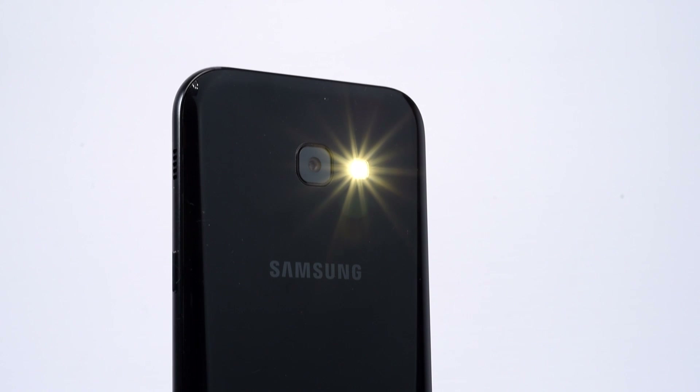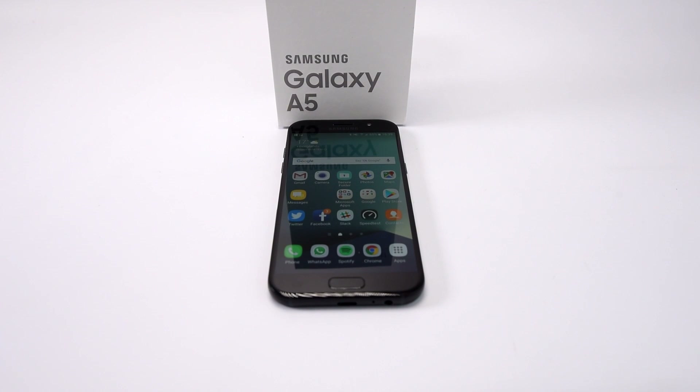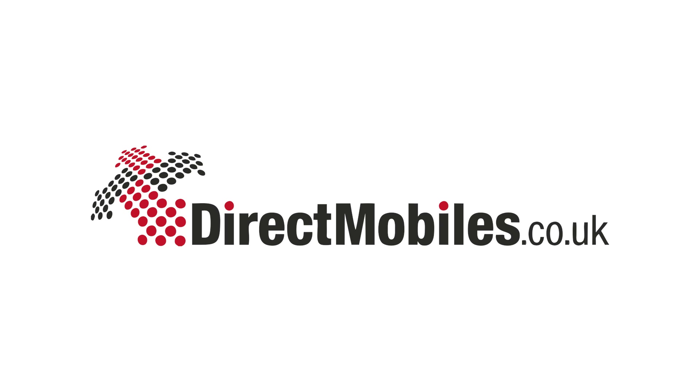The A5 manages to be one of the best phones out there, and the great news is that it does all of this for a price that's significantly lower than a lot of high end phones. Well done Samsung, this one's a corker. You can get the smashing 2017 Samsung A5 at Direct Mobiles. Thanks for joining us.